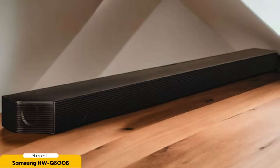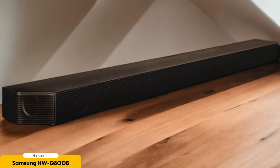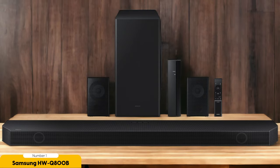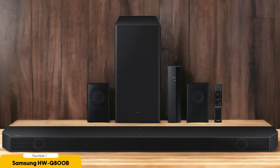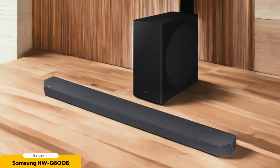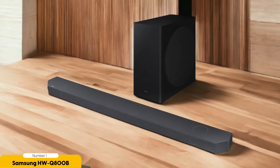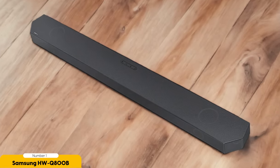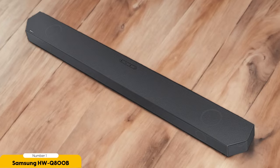Visually, the HWQ800B is sleek and modern with a slim profile that won't obstruct your TV screen. The subwoofer delivers deep and impactful bass, adding intensity to your movies and music. When it comes to sound quality, the HWQ800B doesn't disappoint — it supports Dolby Atmos and DTS-X, delivering immersive audio with precise object-based sound placement. Whether you're watching an action-packed movie or listening to your favorite music, this soundbar will elevate your audio experience to a whole new level.